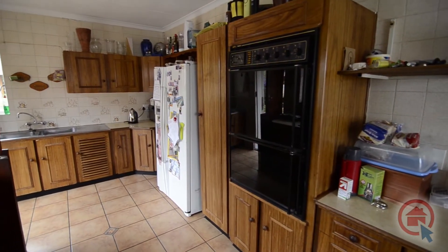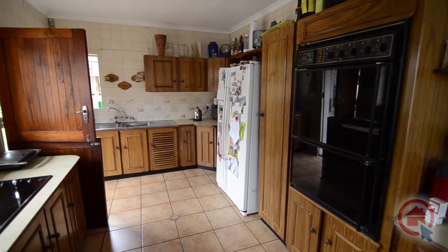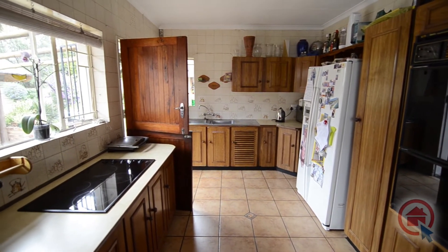The kitchen boasts ample cupboard and worktop space. There is a double eye-level oven, glass-top stove, double sink and even enough space for a double door fridge.